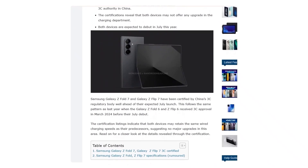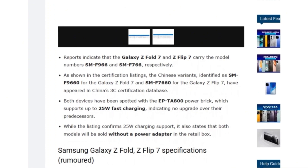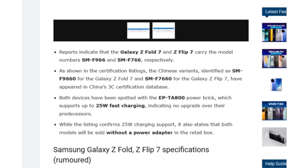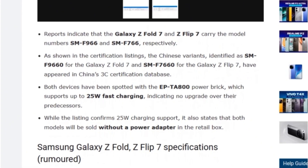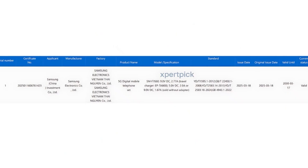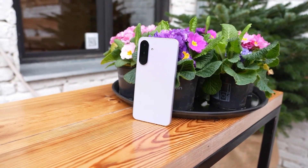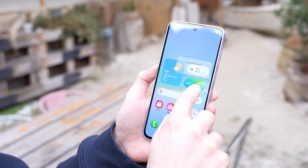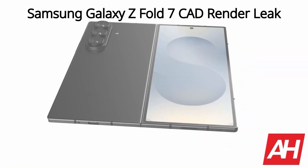According to a 3C listing, the Galaxy Z Fold 7 and Z Flip 7 carry model numbers SM-F9660 and SM-F7660 respectively. Unfortunately, the certification confirms that both models will continue to support 25W wired charging at 9V/2.77A — the same as previous versions — putting them behind devices like the Galaxy A56 5G, which boasts faster 45W charging. Additionally, neither device will include a charger in the box, though leaked renders do hint at some notable improvements.